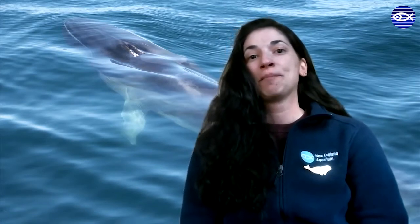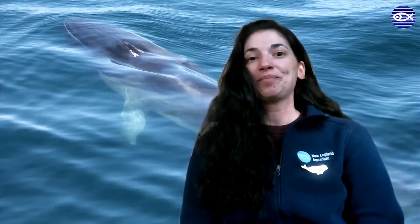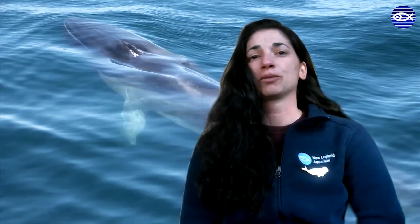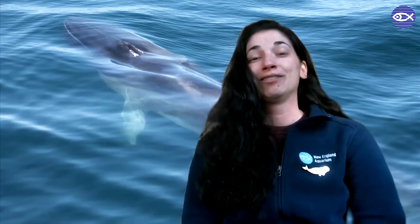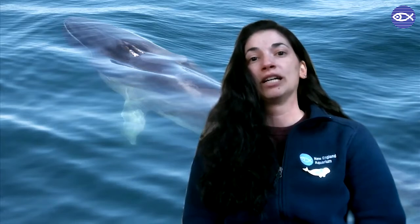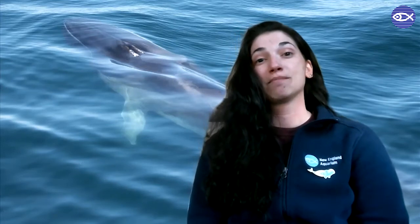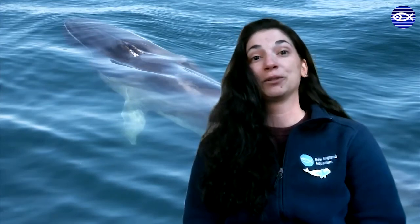Fin whales are an endangered species and they're actually the second largest animal in the entire world. I think fin whales are really special because they're really beautiful creatures. Even though they're 60 to 70 tons, they move really gracefully through the water, and the cool fact about them is that they can actually swim 25 to 30 miles an hour at times if they want to.